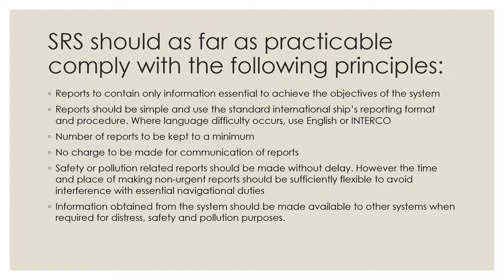The SRS should, as far as practicable, comply with the following principles: SRS reports to contain only information essential to achieve the objectives of the system. The reports should be simple and use the standard international ships reporting format and procedure. Where language difficulty occurs, use English or the International Code of Signals.